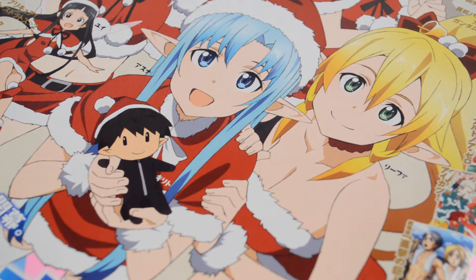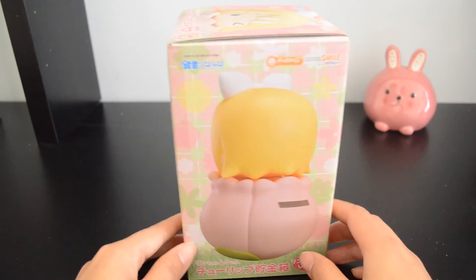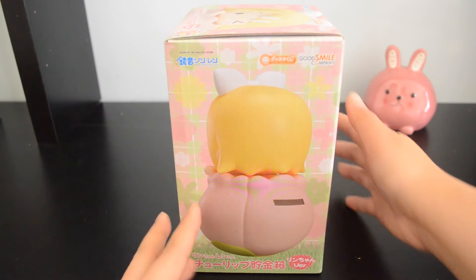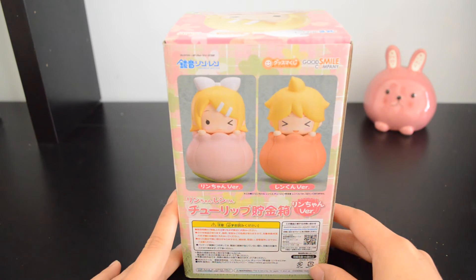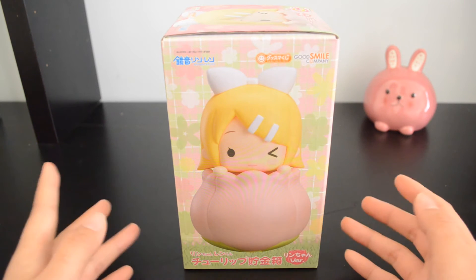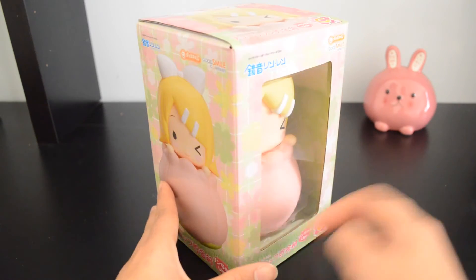From Mandarake I got this Rin piggy bank — or coin bank — by Good Smile Company. I think in my September haul I also got the Len coin bank, and when I saw Rin on Mandarake I just had to get her. I couldn't have Len all by himself since they're always together. This is such a cute coin bank — she's sitting in a little pink tulip flower with an adorable winking face. I'll be using it as a coin bank but it also makes a very cute display piece.